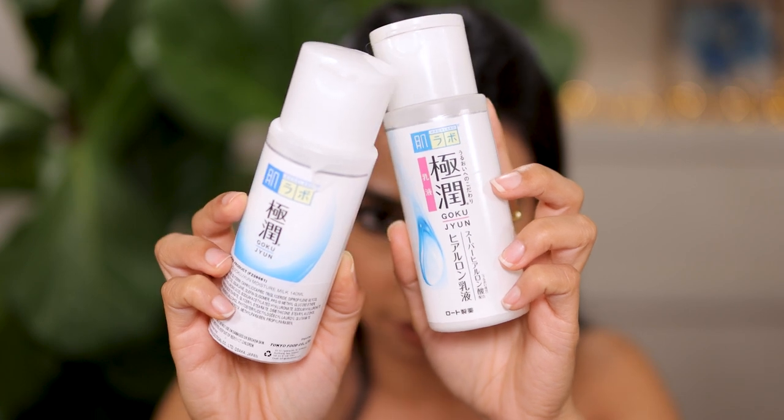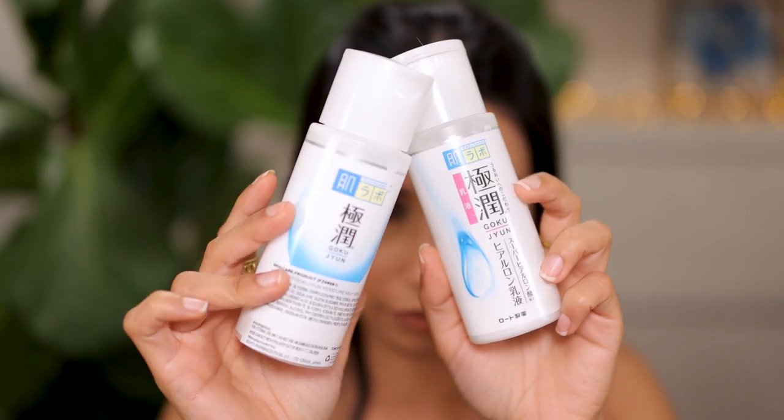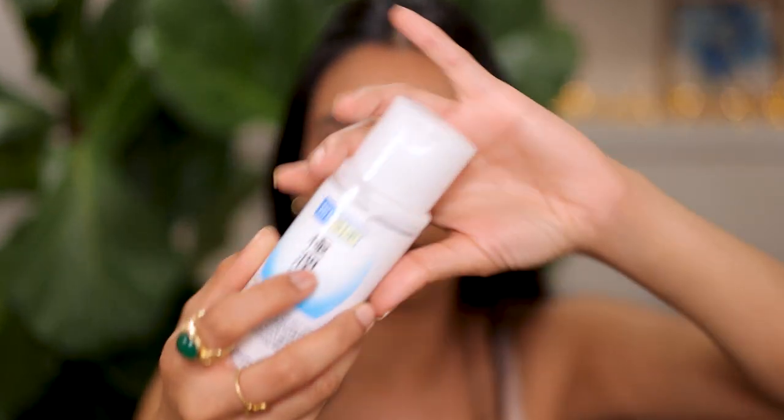I did repurchase the Hada Labo but I got the wrong one. Here are the two side by side. The one I finished has a very lightweight texture; the one I repurchased is totally different — it's called Moisture Milk. When I think of a moisture milk I think it's light and fluid, but it's not as lightweight as the original. This one feels quite heavy in summer, so I'm planning to use it during winter as a standalone moisturizer because it's very hydrating.